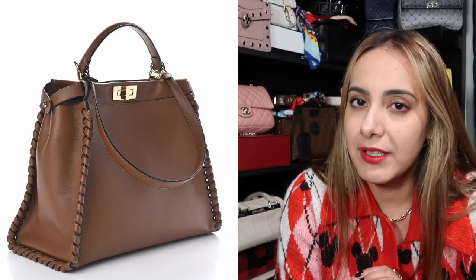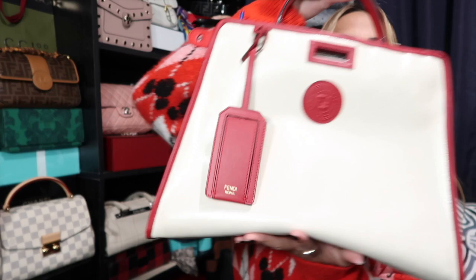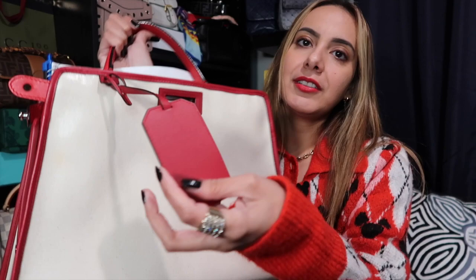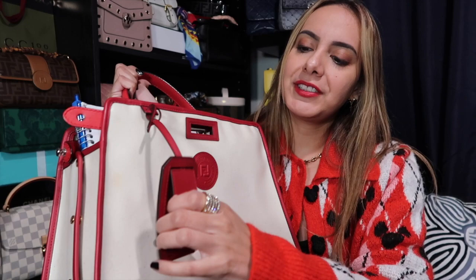My next bag was another dream bag — a Fendi Peekaboo in the whipstitch design. I had really wanted it in cognac and in the large size, but I found one in the medium — also called the regular size — in whipstitch and in this beautiful red supple leather, and I just had to have it. As a bonus, I also got a defender for it: a white and burgundy defender designed for the medium or regular size Peekaboo.